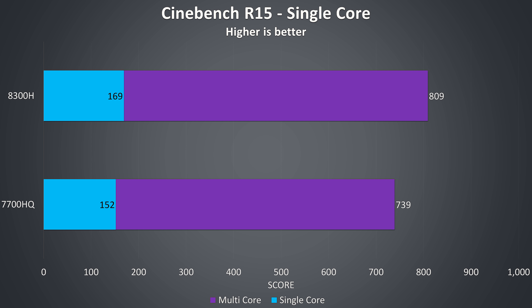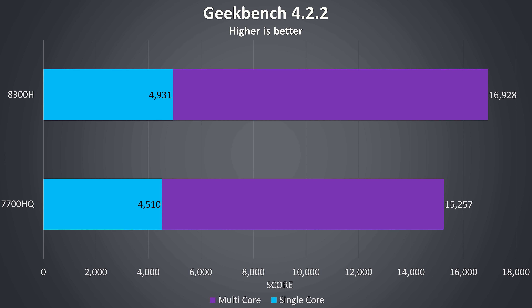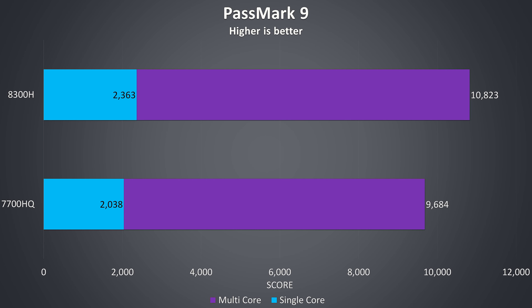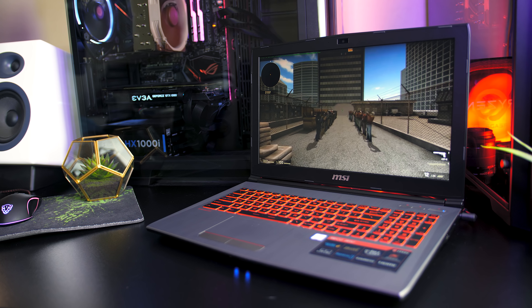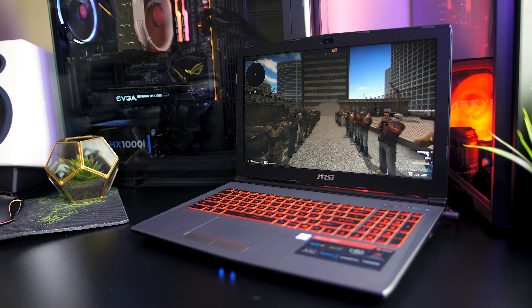In Cinebench, testing both single and multicore performance with each test run 5 times, there's an 11% improvement in single core and a 9% improvement in multicore with the 8300H. A similar pattern was seen in Geekbench, with the 8300H receiving a 9% improvement in single core and an 11% boost in multicore. Passmark 9 resulted in the 8300H scoring 15% higher in single core and 11% higher in multicore. The Corona benchmark rendered a scene using the CPU and was around 8% faster on the 8300H.